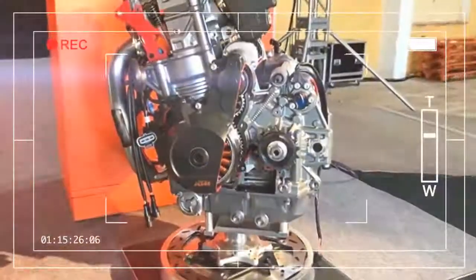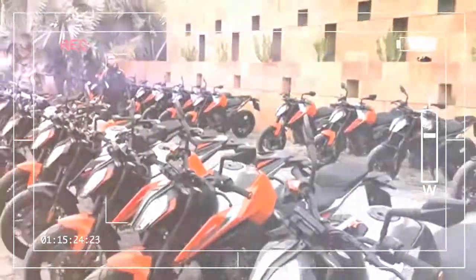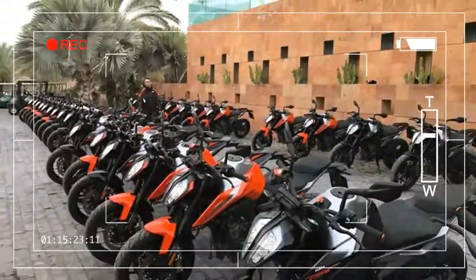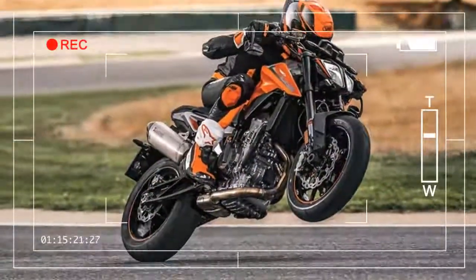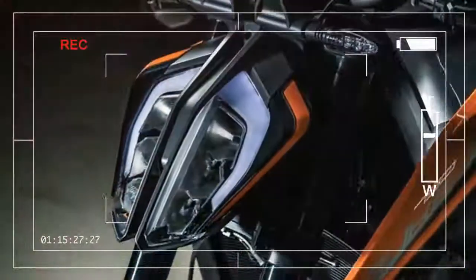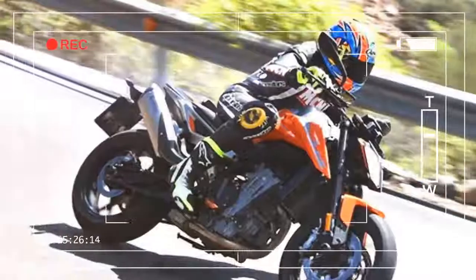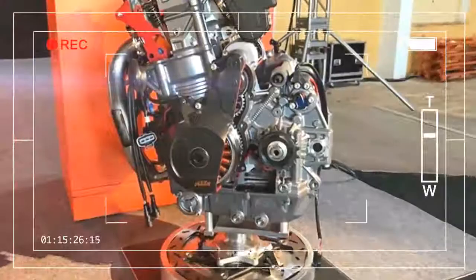There is also a colour TFT screen with Bluetooth, WP suspension, a steering damper, LED lights, and adjustable levers and handlebars. You also get a machine that's the result of over half a million miles of testing by 60 engineers and test riders, including moto legend Jeremy McWilliams. KTM are spoiling us.